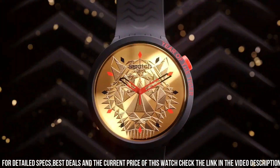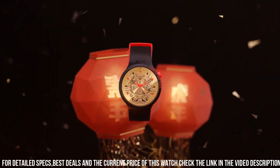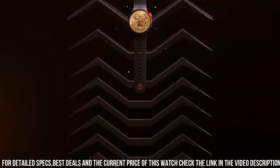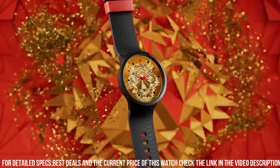The Swatch Tiger Power collection embodies an adventurous spirit, appealing to those who embrace nature's beauty and the untamed charisma of the animal kingdom, making it a distinctive choice for those seeking a statement piece that stands out.